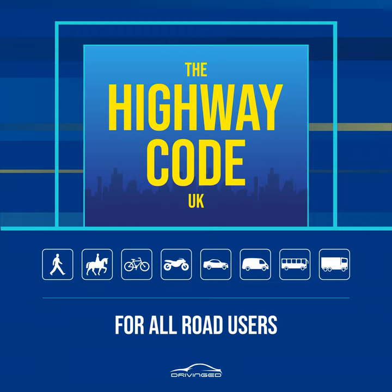Rule 15. Reversing vehicles. Never cross behind a vehicle which is reversing, showing white reversing lights or sounding a warning. Rule 16. Moving vehicles. You must not get onto or hold onto a moving vehicle. Rule 17. At night. Wear something reflective to make it easier for others to see you, see Rule 3. If there is no pedestrian crossing nearby, cross the road near a street light so that traffic can see you more easily.